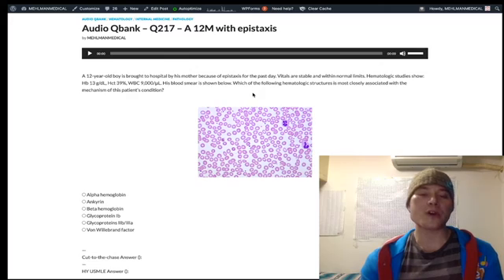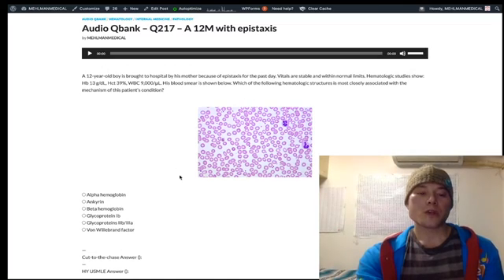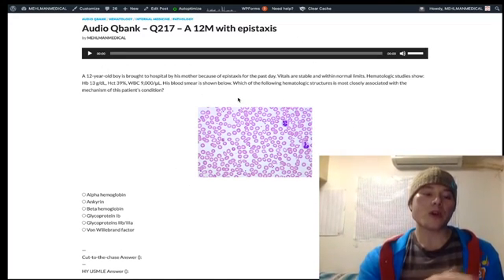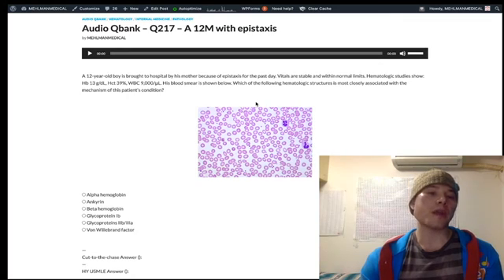It's clotting factor problems that are more severe, like excessive bleeding after tooth extraction, menorrhagia in females, or hemarthrosis — that's more hemophilia. About a quarter to a third of your ITP questions are going to be a woman in her 30s or 40s with random bruising who has an elevated bleeding time and low platelet count. That's especially important for family medicine on Step 2CK.